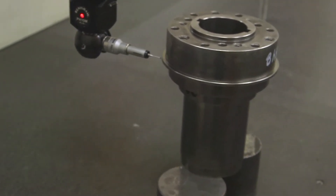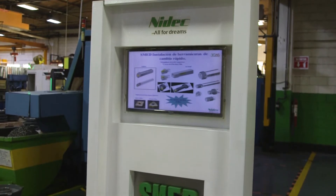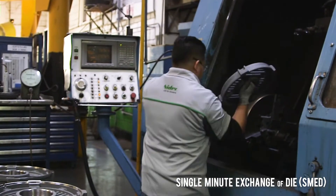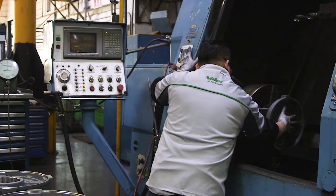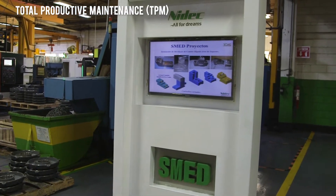As we are a high-mix facility, machining availability and changeover time is very important. We use a technique called SMED to keep changeover time as low as possible, and TPM to assure machine availability.